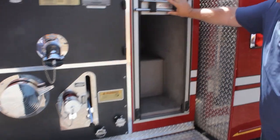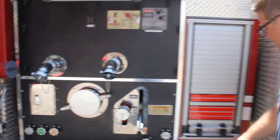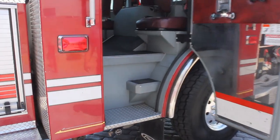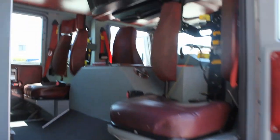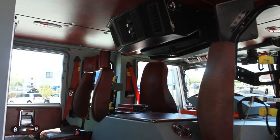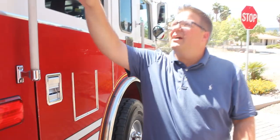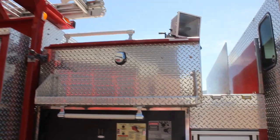Here's the other side of that transverse compartment. In the crew area, these doors open up to 90 degrees, so it's a nice wide opening. I also forgot to mention — you've got 110-volt scene lights, pull lights up top.